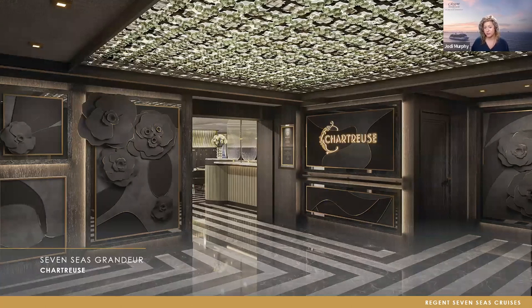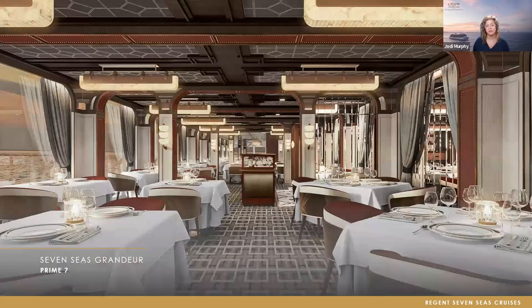This is our chic French restaurant called Chartreuse, inspired by the French glamour of Paris in 1925. The chandelier is actually sketched from the iconic Coco Chanel fabric of that time. You can see rich leather textures, and you'll find these textures and elements throughout the entire ship. And with our Prime Seven steakhouse — our famous steakhouse — inspired by early Manhattan and the romance of old-age train travel, it boasts the iconic menu that guests know and love.